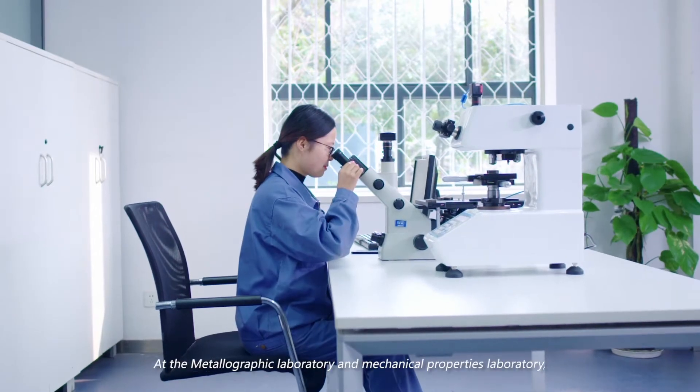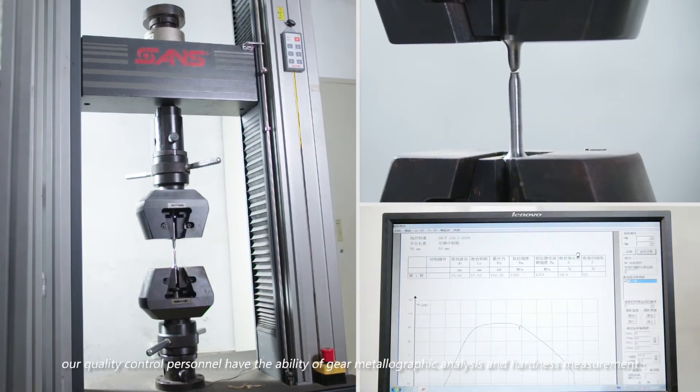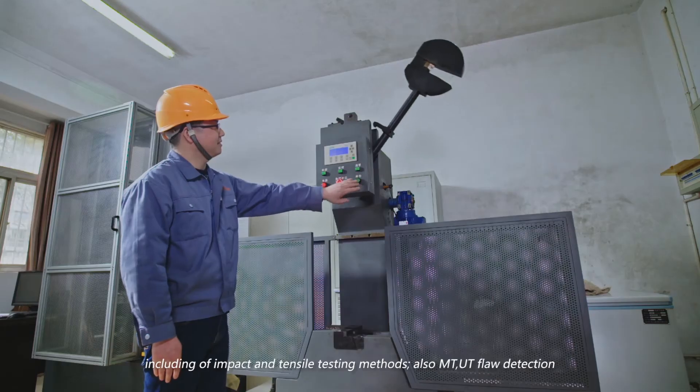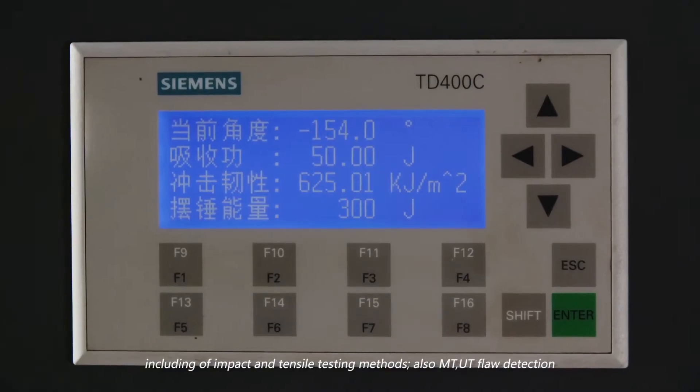At the Metallographic Laboratory and Mechanical Properties Laboratory, we have the ability of gear metallographic analysis and hardness measurement, including impact and tensile testing methods, as well as MT and UT flaw detection.